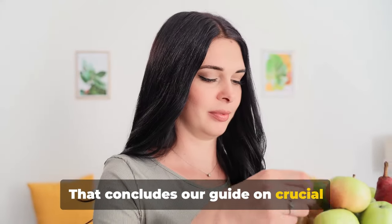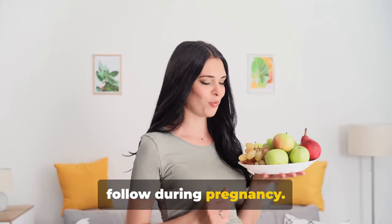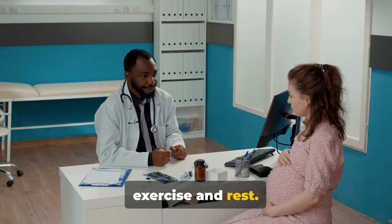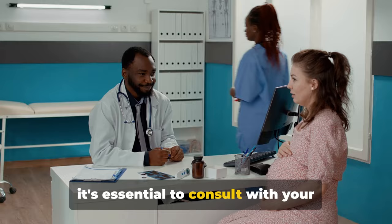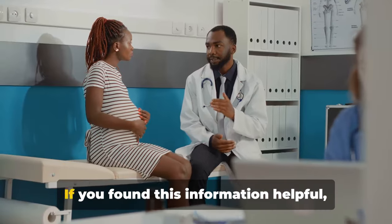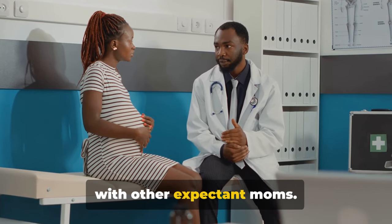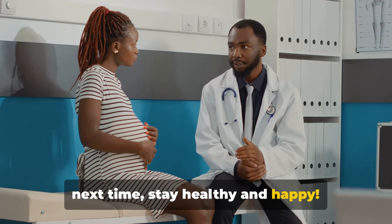That concludes our guide on crucial foods, habits to avoid, and routines to follow during pregnancy. We've covered everything from nutrient-rich foods and hydration to exercise and rest. Remember, each pregnancy is unique, so it's essential to consult with your healthcare provider to tailor these tips to your individual needs. If you found this information helpful, please give us a thumbs up and share it with other expectant moms. Thanks for joining us today, and until next time, stay healthy and happy.